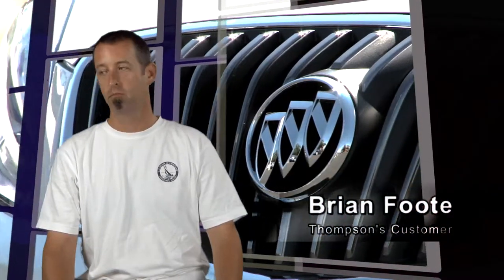I just love the car and Thompson's made it right. I tell everybody I work with about the deal and the details, and nobody can believe they went that far out of their way to make it right for me. I'll be back.